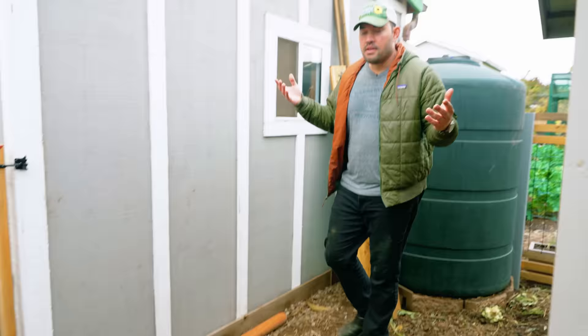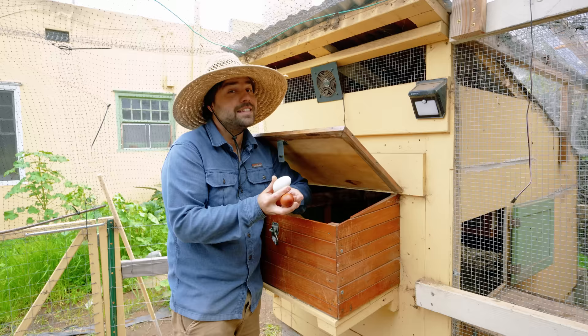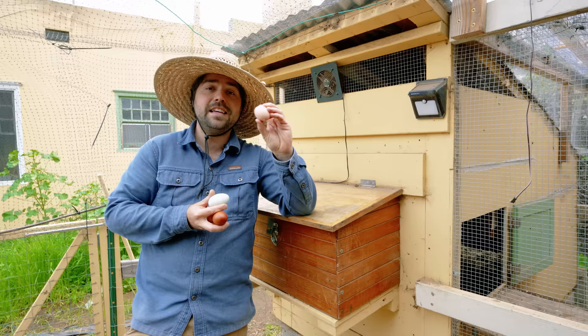Surprisingly, it doesn't take a whole lot of effort to take care of your hens. There is one task you must do every single day, and that is checking for eggs. If you let them pile up too much, one might break, and a chicken might poke at it and find that it really likes the taste of eggs. Once that happens, you've got an egg eater on your hands that will actively seek and destroy your eggs. It's really hard to break that habit, so make sure you're checking for eggs every day.